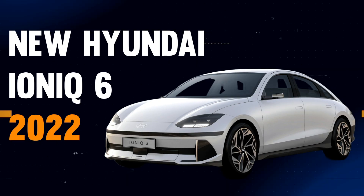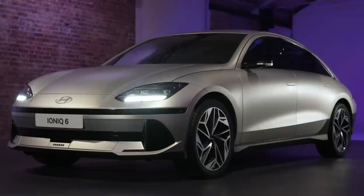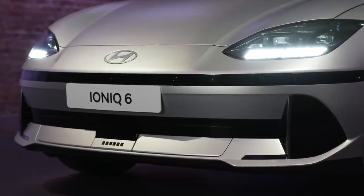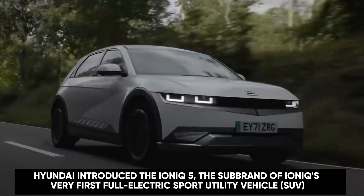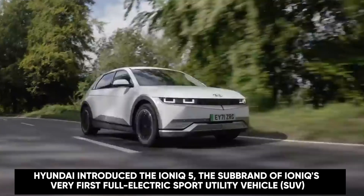New Hyundai IONIQ 6 2022 — why you never want to drive a Tesla. How is it designed? The Hyundai IONIQ 6 has the potential to be a smack in the face for the Tesla Model 3, and it's possible that the IONIQ 6 will win right away. Hyundai introduced the IONIQ 5, the sub-brand's very first full electric sport utility vehicle.